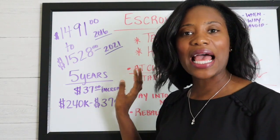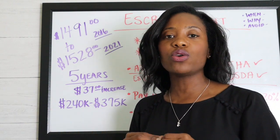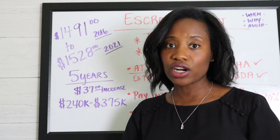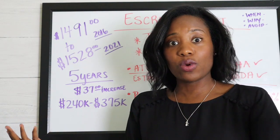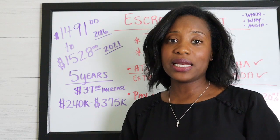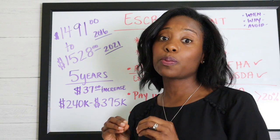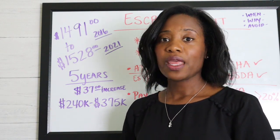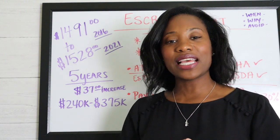My homeowner's insurance hasn't increased. But just like your car insurance, if you feel like you can get a better rate, you can re-quote your homeowner's insurance at any time. We recently got a new roof, so I may re-quote it since our roof is newer. Any way you feel you can save money, re-quoting your homeowner's insurance will decrease your premium and therefore decrease your mortgage payment as well.